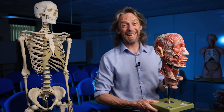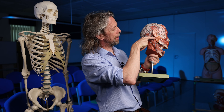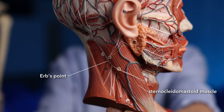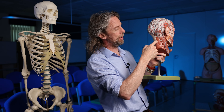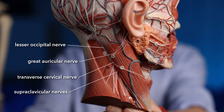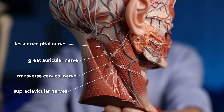That's Erb's point. If you were to ask an ENT surgeon where Erb's point was, they would probably take you here. There's the sternocleidomastoid muscle. On the posterior border of sternocleidomastoid, about halfway along, the nerves of the cervical plexus appear superficially — we have the greater auricular nerve, the lesser occipital nerve, the supraclavicular nerve, the transverse cervical nerve. These are branches of the cervical plexus — spinal nerves coming out of the cervical spinal cord and forming a plexus. These nerves appear at this point.